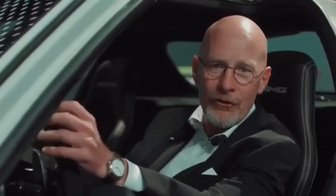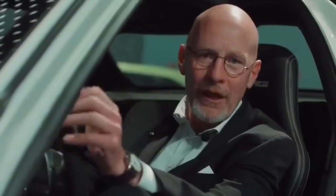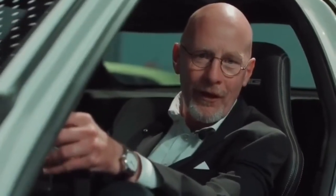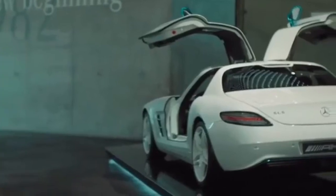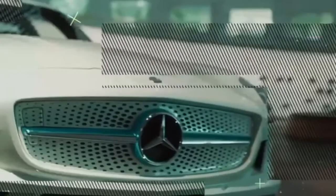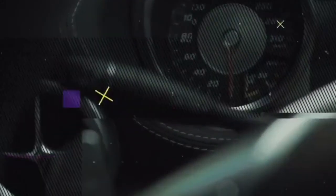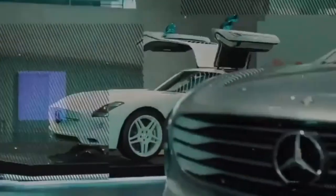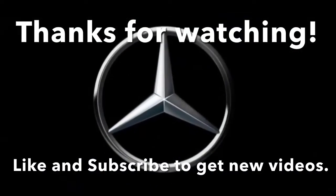One thing I shouldn't forget: in June 2013, the SLS Electric Drive broke the lap record at the Nürburgring, completing the lap in 7 minutes 56 seconds. That was the fastest electric production vehicle at the time. We'll see you next time.